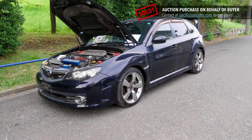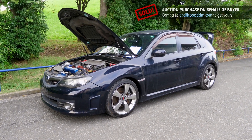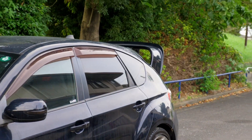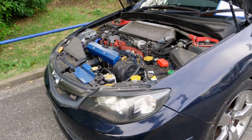Hey there, Derek here from Pacific Coast Auto in Japan, and we're looking at a 2007 GRB Impreza STI. This is the JDM version of it, one of the coolest rear wings that I've ever seen on this one, and then an EJ20 engine.